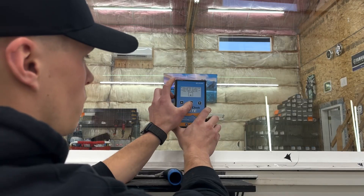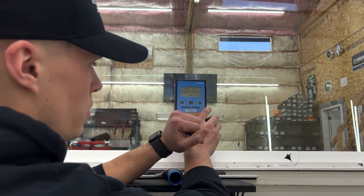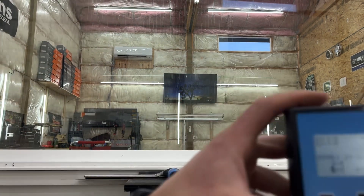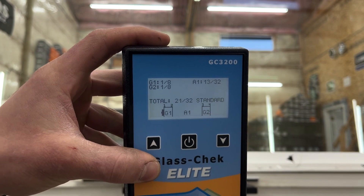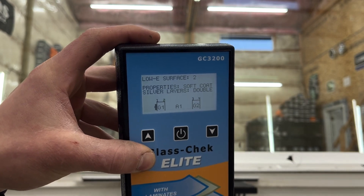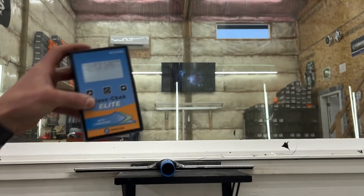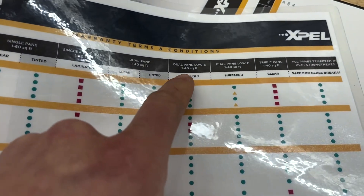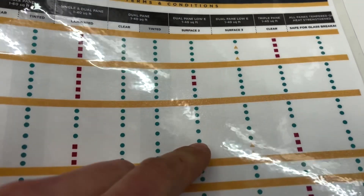Let me take a reading of this window and show you what it comes out as. You can see the two panes — the '2' is flashing — so there's a Low-E on surface 2. We know it's a dual pane window with Low-E on surface 2. Now we go over to the film-to-glass chart, find dual pane Low-E surface 2, and all the films listed in green will work. That's huge — you've just figured out exactly what films you can put on that window.